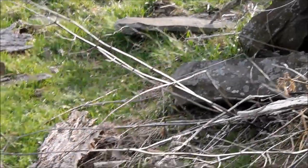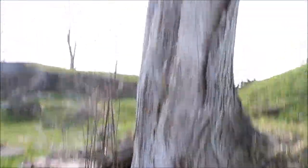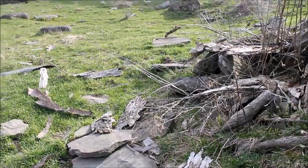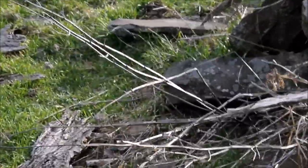I think this big tree — the base of this big tree — is where they're hibernating, where they're going to be emerging in the spring. This seems to be where I find the most snakes early in the year, and then they kind of disperse out from here.